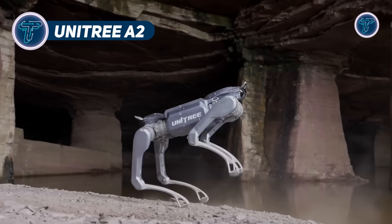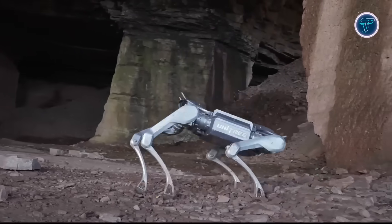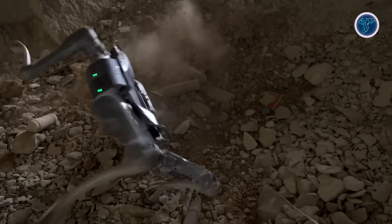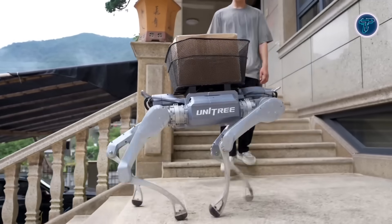Unitary A2. The Unitary A2 is a groundbreaking quadrupedal robot designed to deliver power, speed, and resilience across demanding environments. Weighing just 37 kilograms with its batteries, it demonstrates impressive endurance by walking up to 20 kilometers in 5 hours without load, or 12.5 kilometers in 3 hours while carrying 25 kilograms.